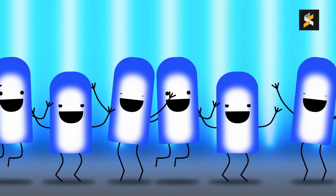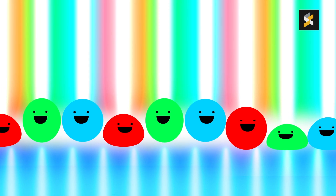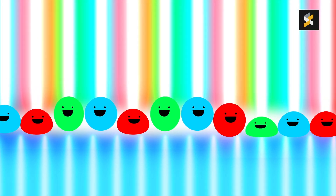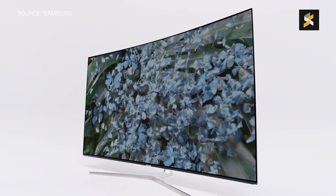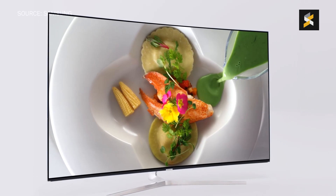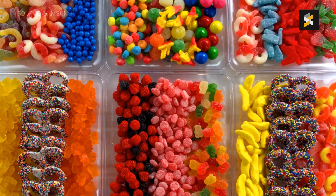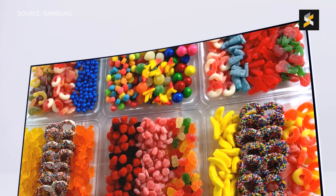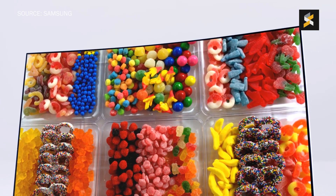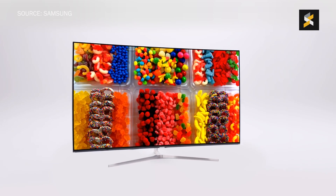With Quantum Dot, you don't have that layer of phosphorus. Instead, you have a layer of Quantum Dots that emit their own light and colour depending on the size of the dots when struck by light from the blue LEDs. This means that instead of muddy white light, you get clean coloured light passing through the RGB filter, giving you much brighter and more vivid images. With Quantum Dot technology, Samsung's SUHD TVs can express up to one billion colours, compared to their regular UHD TVs which can only manage around 64 million colours.